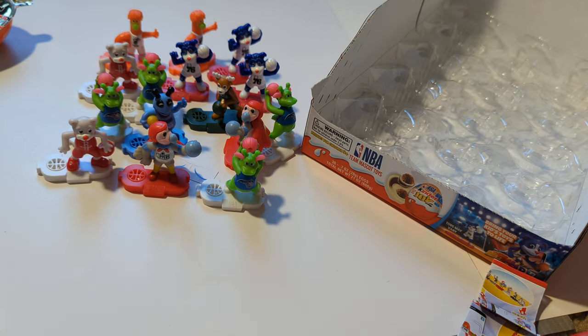I hope you enjoyed watching somebody open a bunch of candy and describe the mascot figurines.